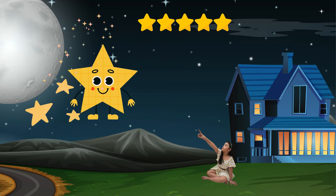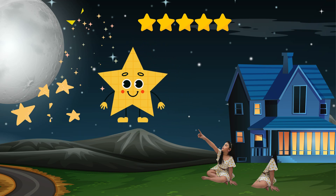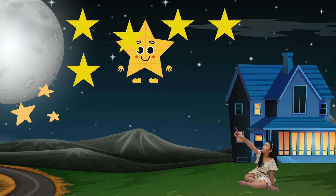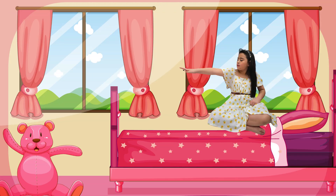Wow kids, look at the night sky — it's filled with stars. Star is my friend too. A star has five points and many sides. They also shine brightly in the sky. Look kids. Amazing job!